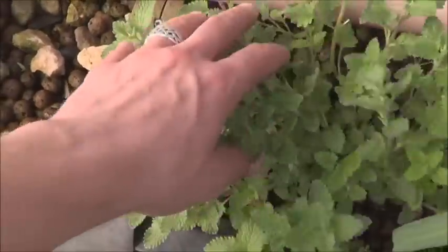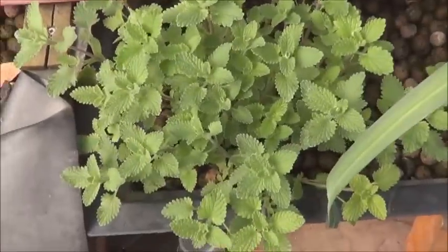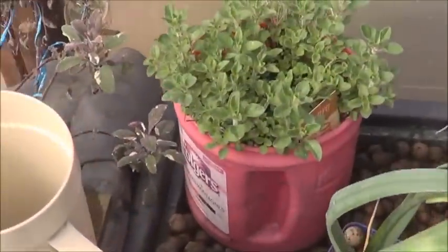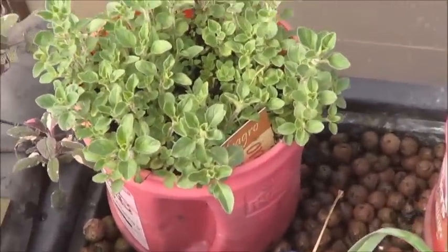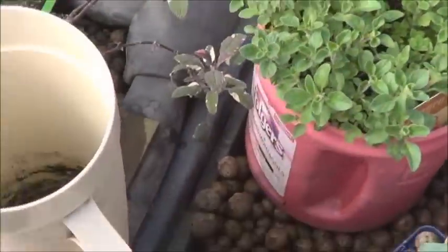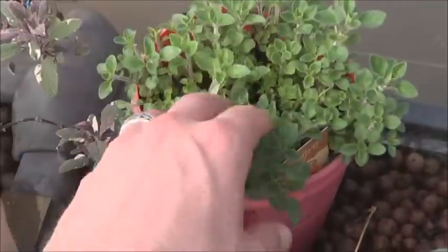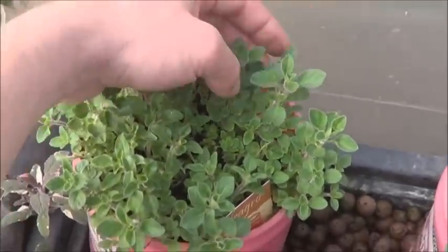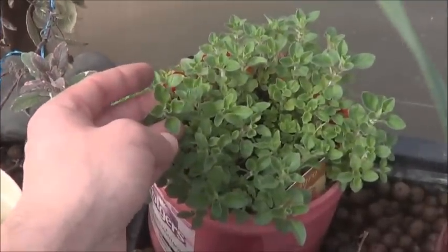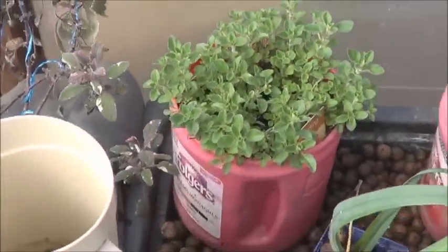There's that cat mint I love so much. Oh, I do wish you could smell through YouTube — that stuff is wonderful. Back here in the Folgers cans, we've got my good old Greek oregano. Nice strong survivor; it winters well in my system. I just water these with a Tupperware jug, and every spring it comes back for me. All summer long, my tomato sauces are just that much better. Fresh herbs — nothing beats it.